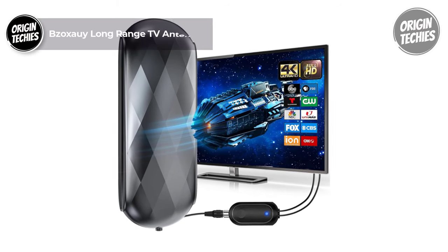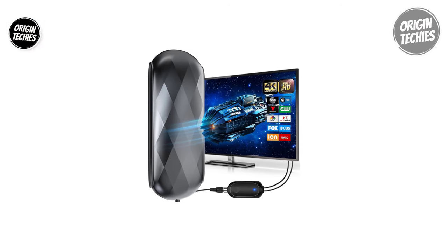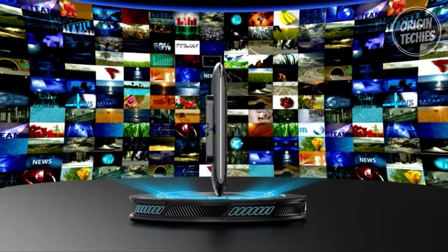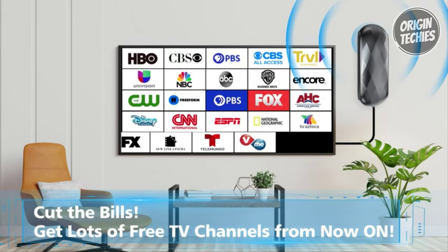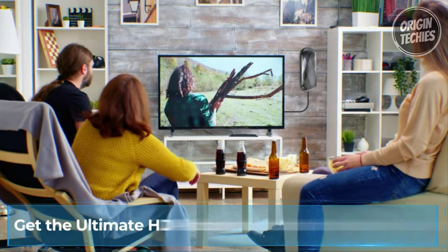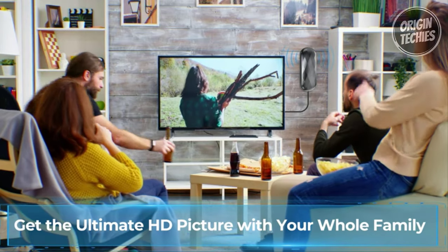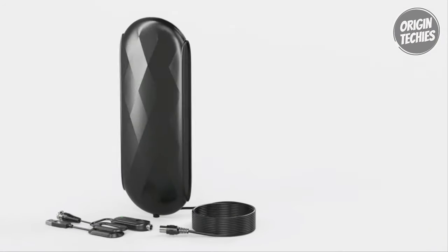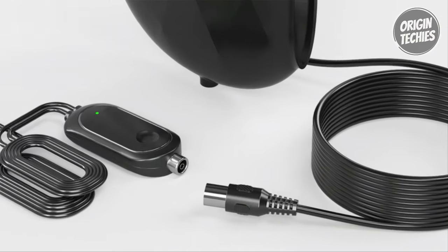The Bazaqsoi Long Range TV Antenna, priced at just $56, is a breakthrough in the world of digital TV reception. Boasting an impressive 880-plus miles range, this upgraded antenna provides access to a multitude of local channels for free. Whether you place it on a window, wall, or strategically position it in your house, the antenna promises 4K and 1080p pictures, HD video content, low noise, and an extensive array of free broadcast TV channels including ABC, CBS, NBC, PBS, Fox, and more.